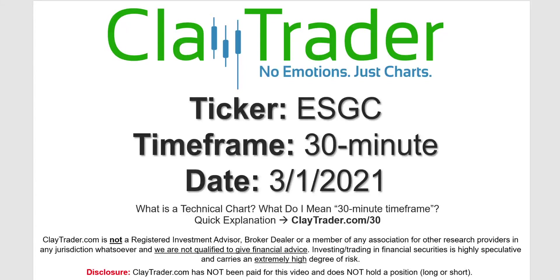Hey, it's Clay, and this will be a video chart on ticker symbol ESGC. We will take a look at the 30-minute timeframe. Not sure what I mean by 30-minute — I do offer an explanation video at that link.